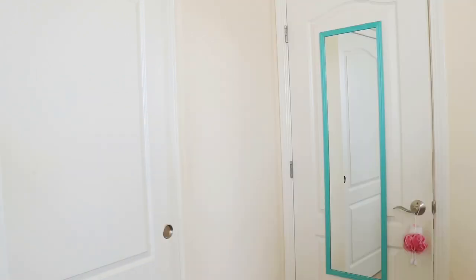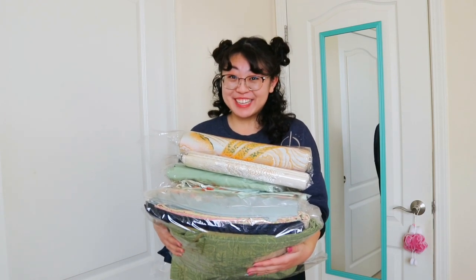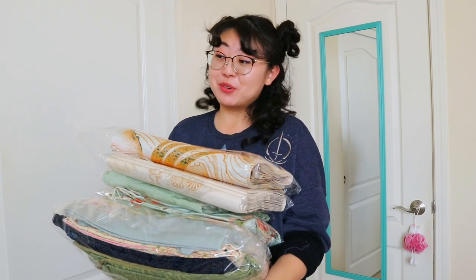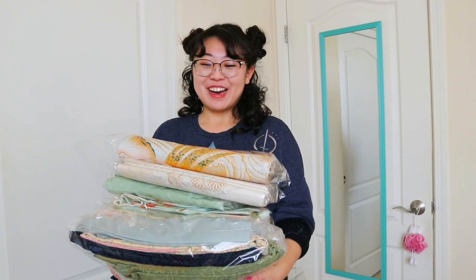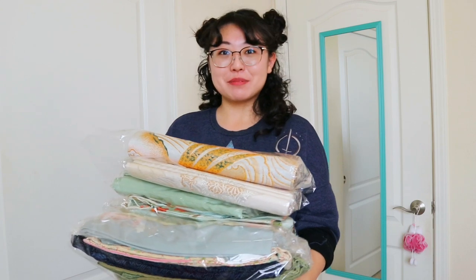Hi everyone! Welcome back to my channel! Today I have a fun surprise because I have a lot of new additions to my kimono collection! I discovered eBay auctions for kimono and obi and I might have gotten a little carried away. What really hooked me is that I found this shop on eBay whose auctions usually start at one dollar — can you believe it? That's how I ended up with this big haul for you today.